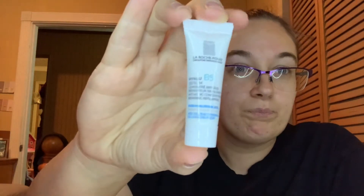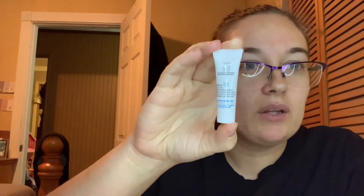Let's do my advent calendar for the day. We have Day 9 to do for this calendar and it is a tiny little sample — tiny, tiny sample — and it's from the brand La Roche Posay. It's a serum, so I will have to try it out. This will probably go in my sample project pan box. That was Day 9 of our advent calendar — we have three more days left.